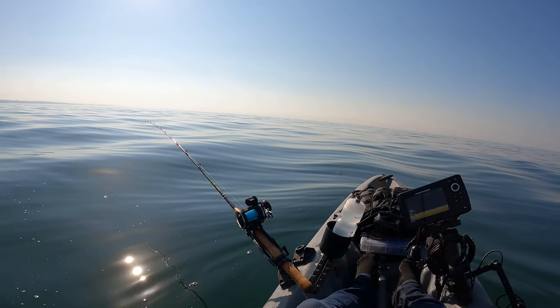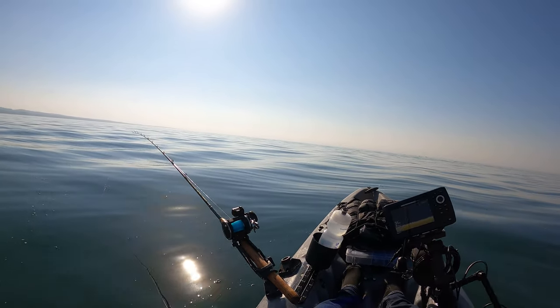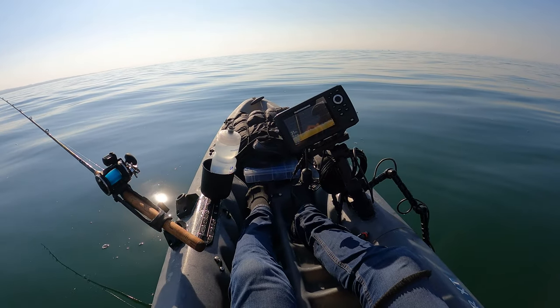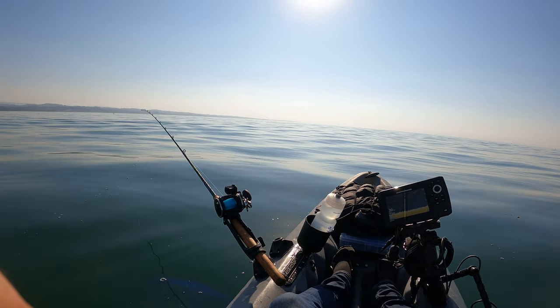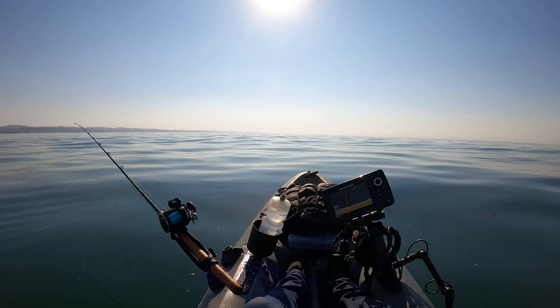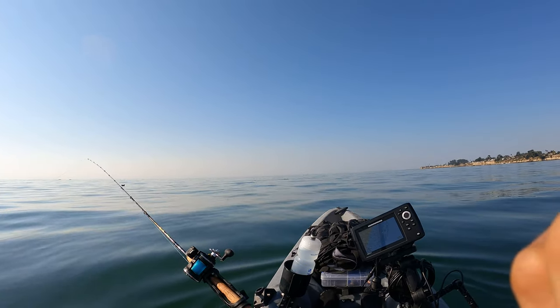First reel is in the water. I've got my second one just off my shoulder. We're in around 30 feet of water right now — not much structure. It's a super calm day, really nice. Just chilling on this water. This is the most calm day I've been out on the sea.